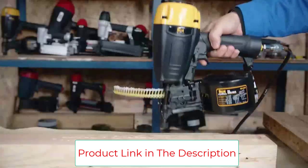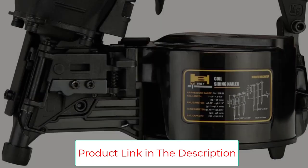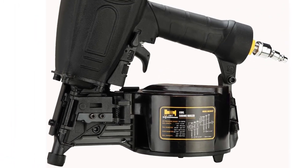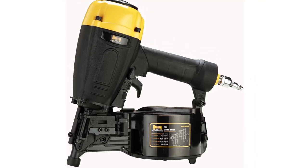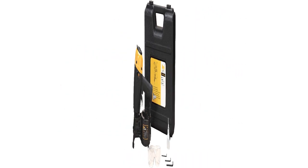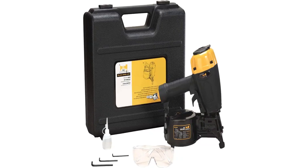Lightweight at only 7.7 pounds, it is easy to use all day. The open nose design allows for easy jam removal. It features a steel headplate for increased durability. Metabo HPT recommends using their own nails for best results.